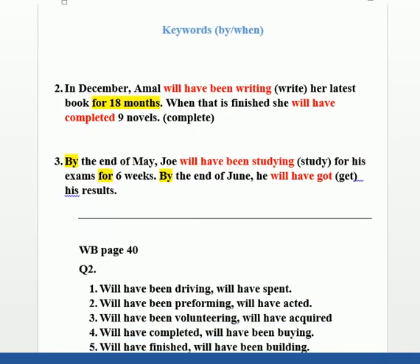Another example: 'In December, Amal [blank] her latest book for 18 months. When that is finished, she [blank] 9 novels.' The first clause has 'for' and a number, so we use Future Perfect Continuous: 'will have been writing' (dropping the -e). The second clause has 'when' instead of 'by', and no 'for', so we use Future Perfect Simple: 'will have completed'.